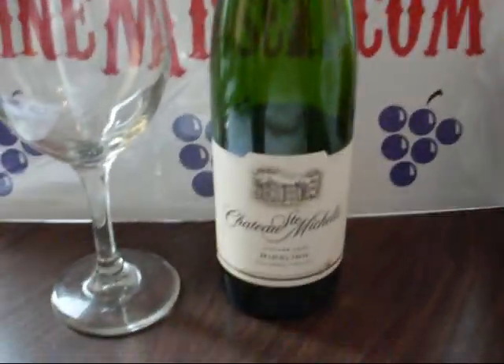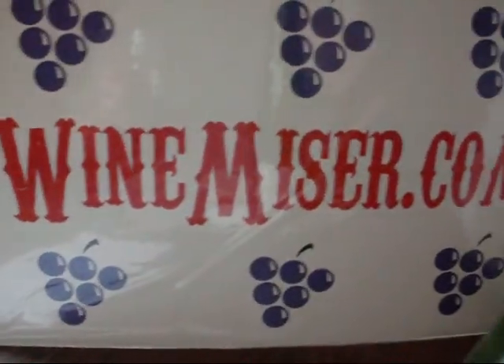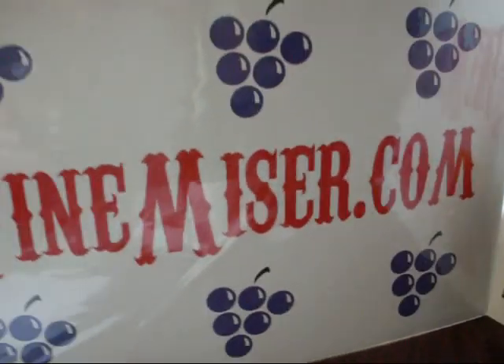Hello everybody, welcome to another video wine tasting rating and review from WineMizer.com.